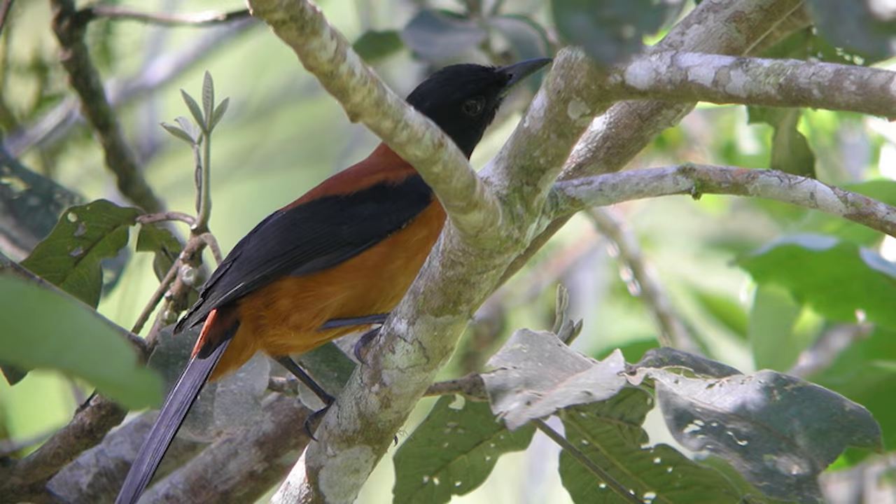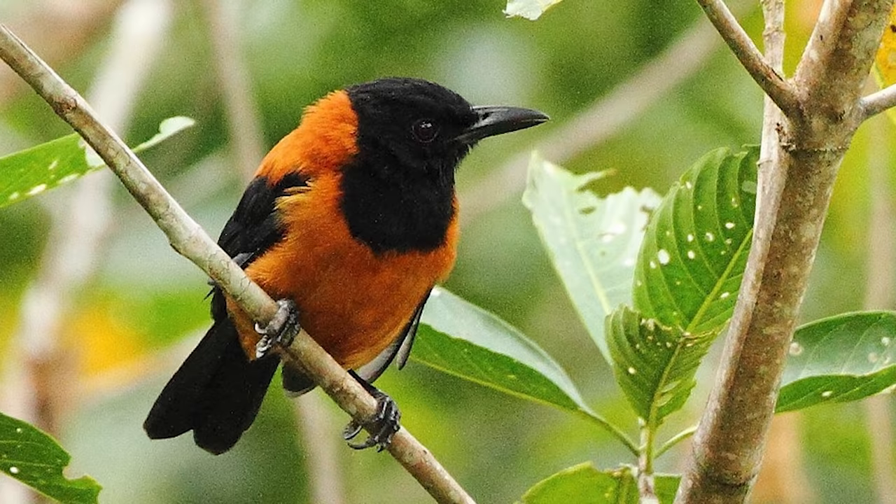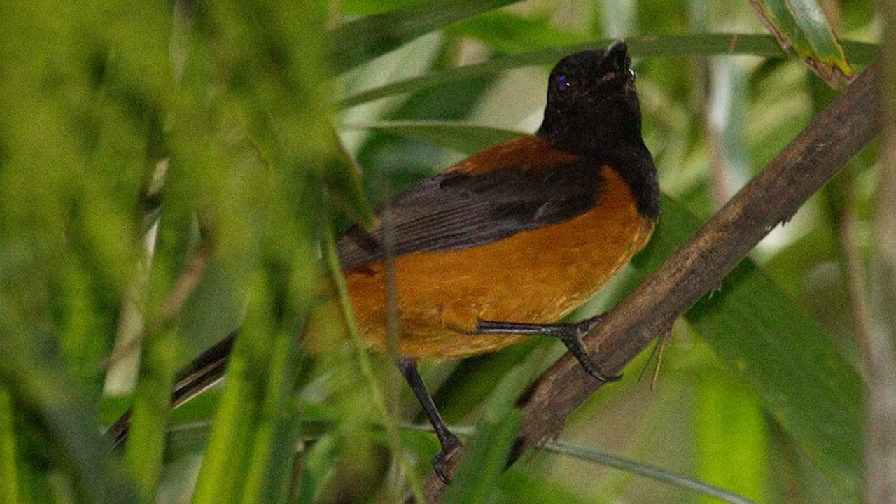If you touch any of the bird's skin or feathers, your skin will start to tingle and go numb. The American ornithologist who studied this bird back in 1989, John Dumbacher, said his skin felt like it was on fire. He even put a feather on his tongue and it went numb for a few hours.